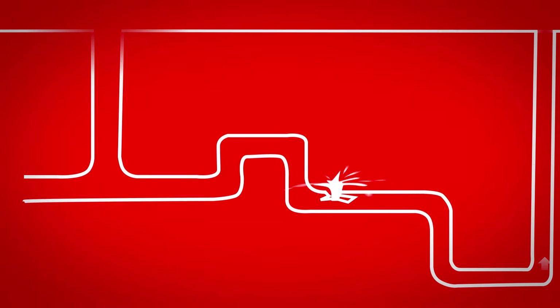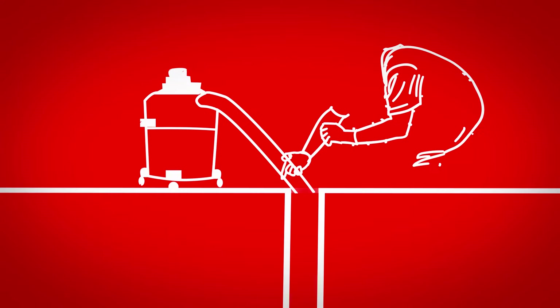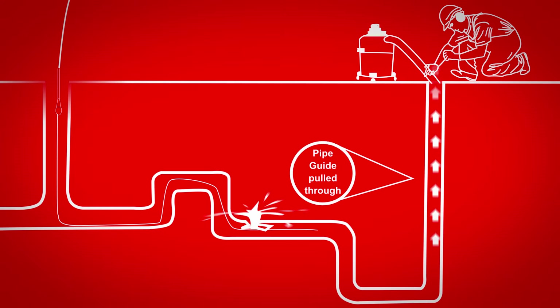The FLASH system is extremely easy to use. Begin by inserting the unit head into the pipe being tested. The head can be inserted by either using a fiberglass pushrod, or can be vacuumed through the line using a shop vac and a pipe guide.